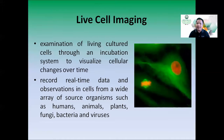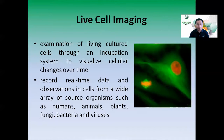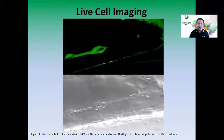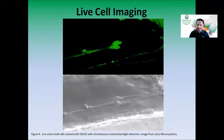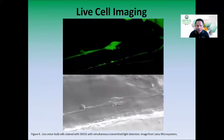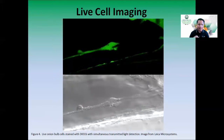The images shared so far are still images captured at a specific point in time. With live cell imaging, another feature of our system, we can examine living cultured cells through an incubation system to visualize cellular changes over time, recording real-time data from organisms such as humans, animals, plants, fungi, bacteria, and viruses. For example, these are live onion bulb cells stained with DIOC6 with simultaneous transmitted light detection. Without fluorescent tagging you see translucent movement; with fluorescent tagging you can see specific cellular components in real-time motion while in culture.